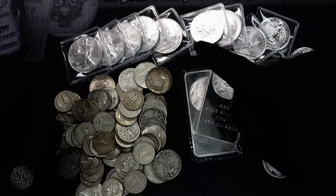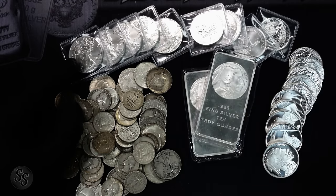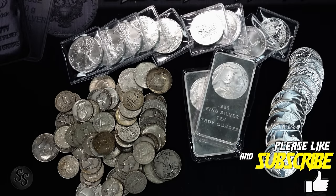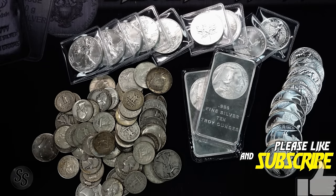The premiums on silver eagles seem to be turning around and going back up. $5.20 was the lowest I could find — just a couple of months ago you could find silver eagles as low as $3.99 or better.